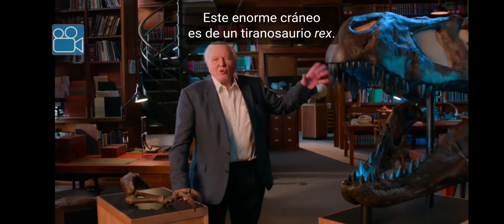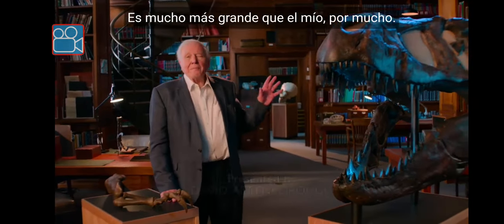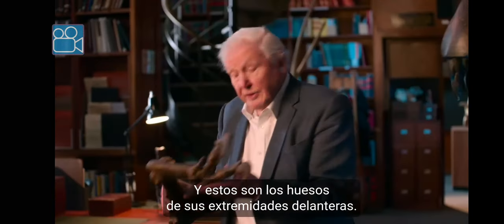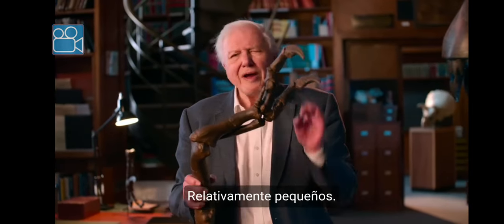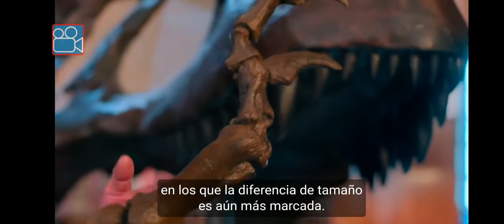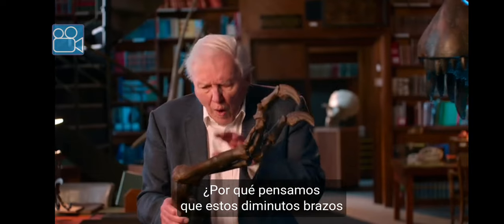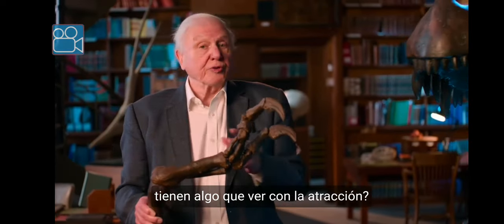This is the enormous skull of Tyrannosaurus rex, many, many times bigger than mine, and these are the bones of its forelimbs, relatively tiny. And there are other dinosaurs in which the difference in size is even more marked. Why should we think that these tiny limbs have got anything to do with display?